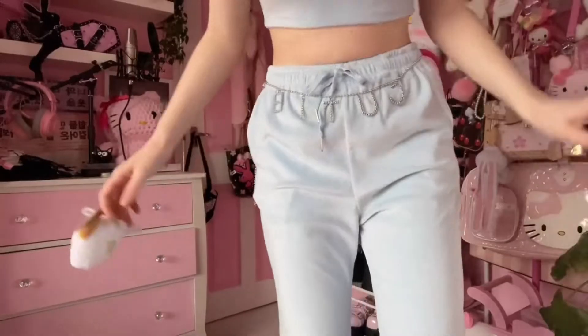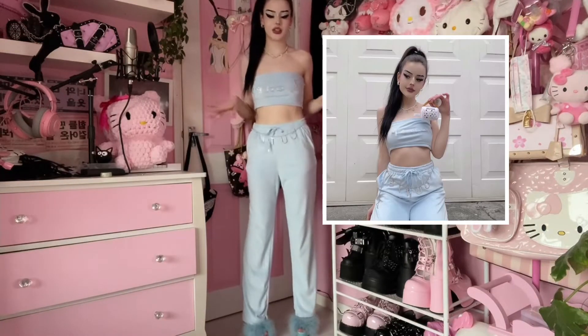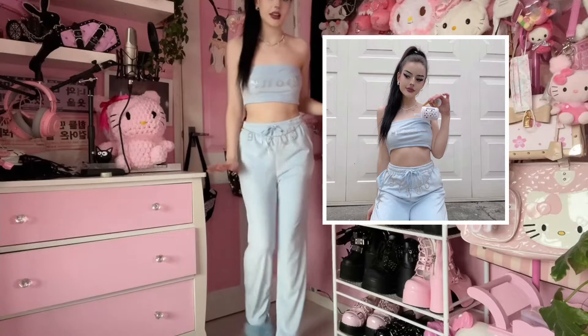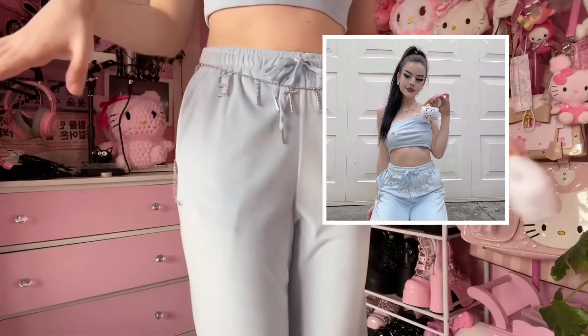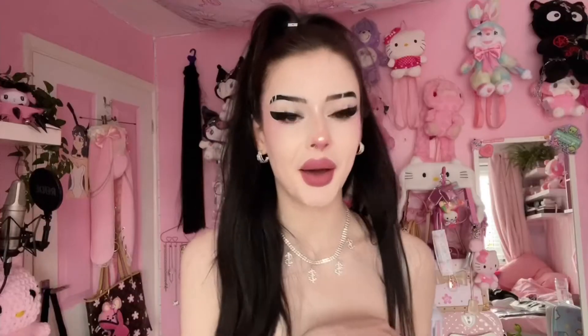This is what the whole outfit looks like. I also put a little waist chain on from Shein, and for shoes I have my Sugar Thrills heels on. I probably should not have worn heels as one of my first outfits because my feet are killing me. I might be selling these at some point since I already have the pink ones and don't really need the blue pair, but I'm not sure yet.